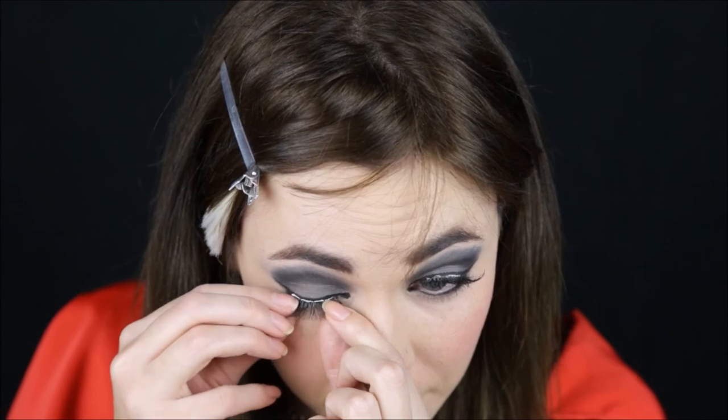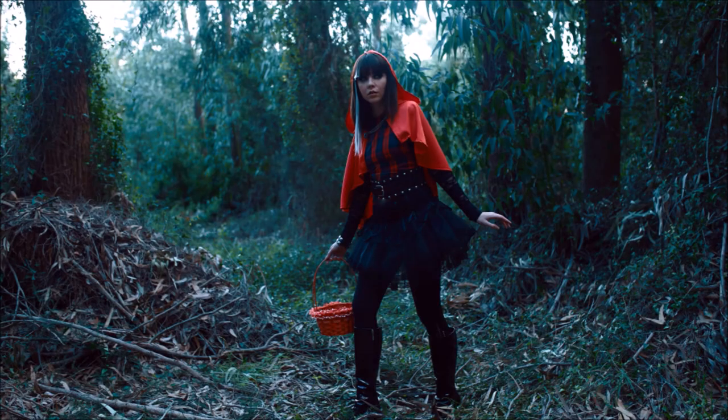And this is how I get ready to go to Ever After High, where all the fairy tales go to school. Thank you for watching, and don't forget to subscribe.